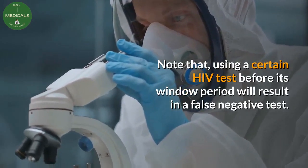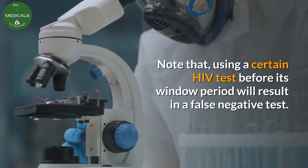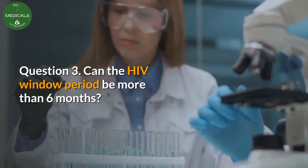Note that using a certain HIV test before its window period will result in a false negative test. Question 3: Can the HIV window period be more than 6 months?